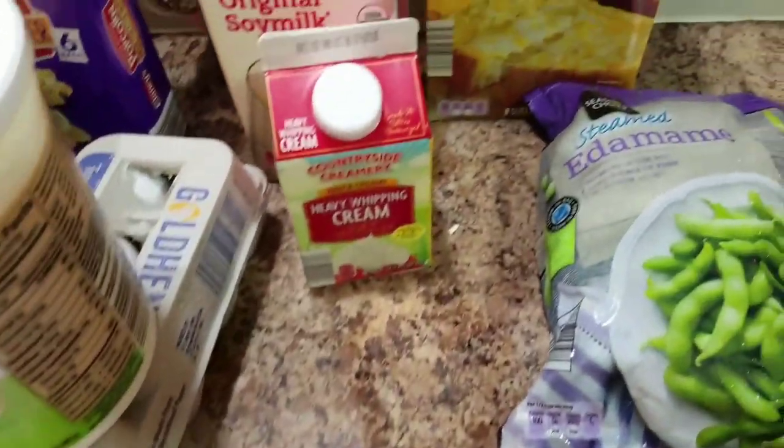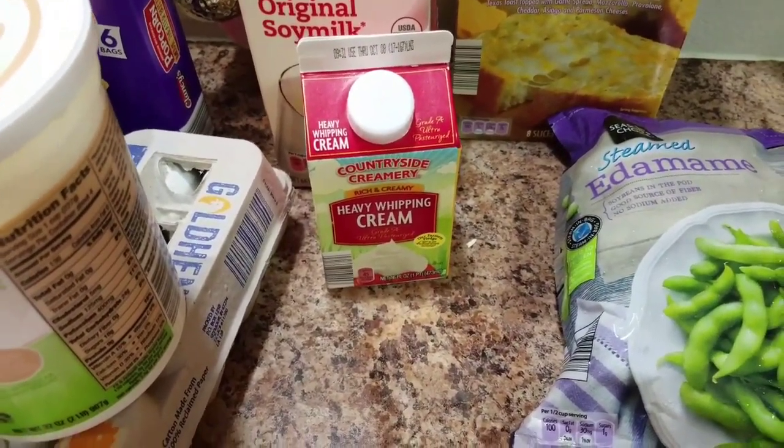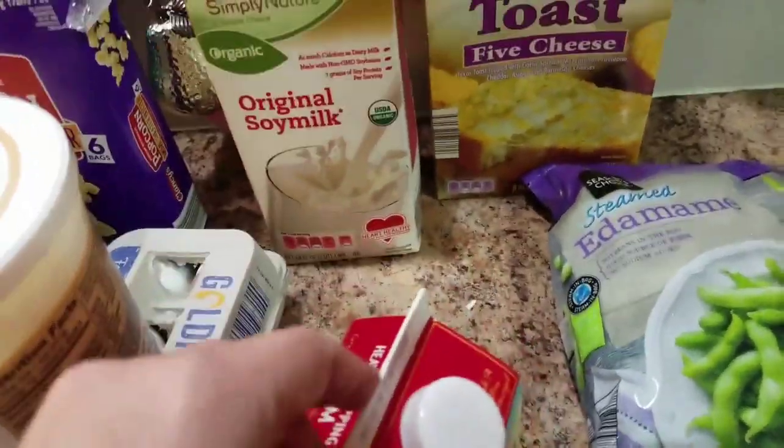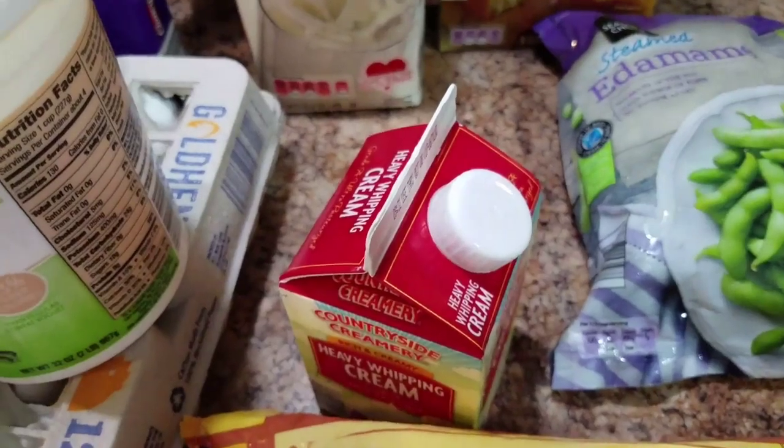Sour cream. Heavy whipping cream — we use that to make our own butter, because clearly we don't have enough butter, so we have to make our own butter.